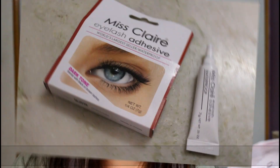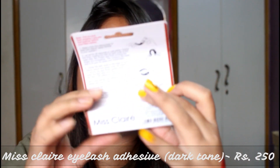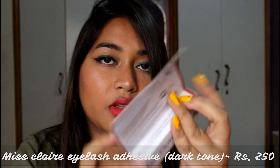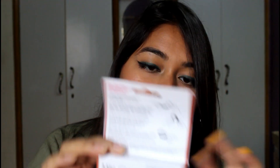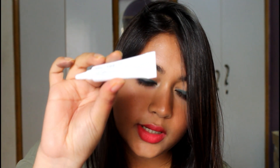The next product is one that's almost always out of stock — the Miss Claire eyelash adhesive. It retails for 250 rupees. I got it in the dark tone rather than transparent so it blends with my eyes. The quantity is 7 grams, and it claims to be waterproof, which means it should hold my lashes really well.